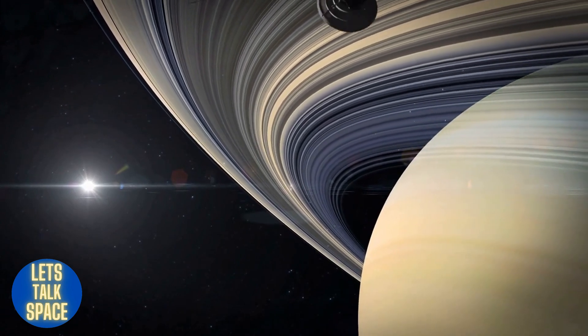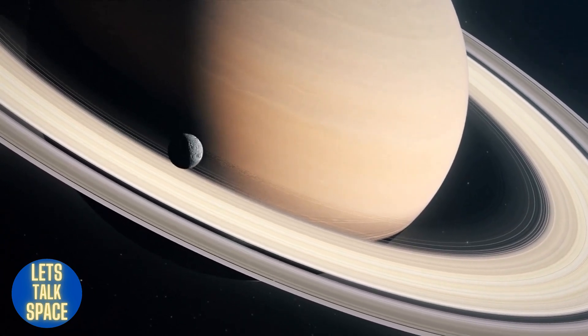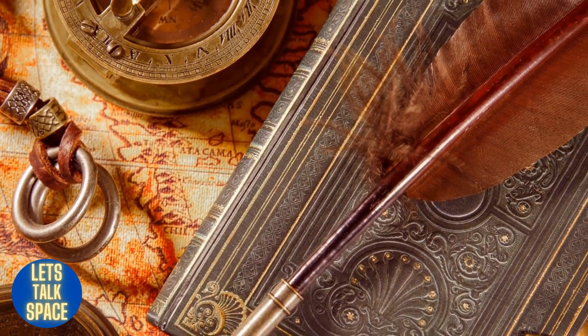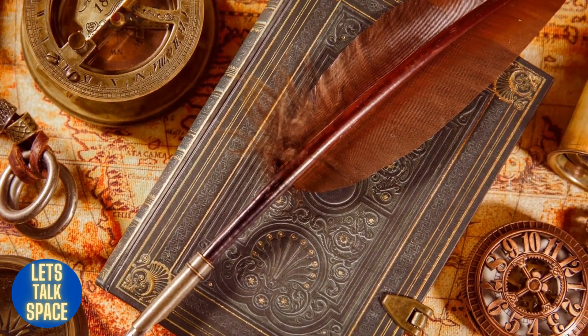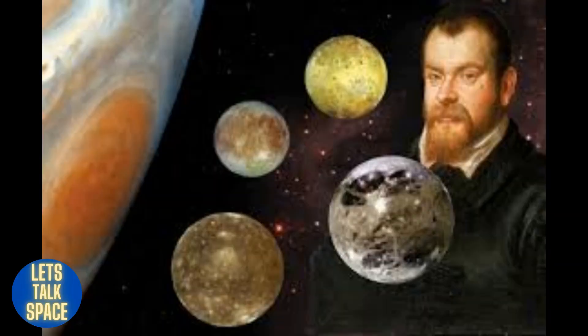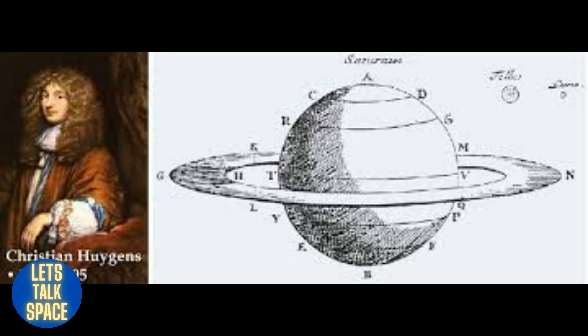Saturn, sixth from the sun, is known for its extensive and distinctive ring system. Early in the 1600s, Galileo Galilei imagined Saturn was an object with three parts — a planet and two sizable moons on either side — unaware that he was looking at a planet with rings. The perplexed astronomer drew a tiny sign in his notebook. Christian Huygens made the suggestion that they were rings more than 40 years later.